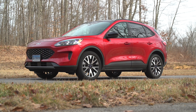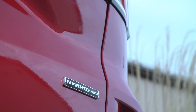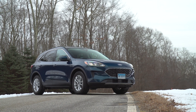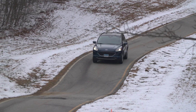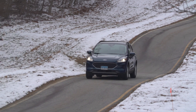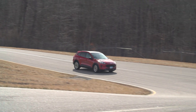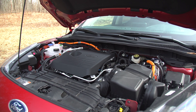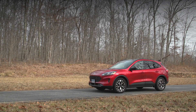Moving on to a recent test — the 2020 Ford Escape Hybrid. The standard engine was 180 horsepower, 1.5-liter turbo three-cylinder with an 8-speed transmission. The hybrid is 198 horsepower, 2.5-liter four-cylinder hybrid, all-wheel drive with a CVT transmission. Base price is $29,755 and tested price is $34,740.